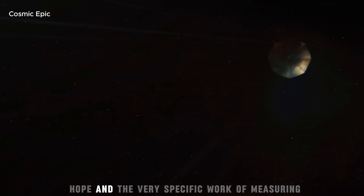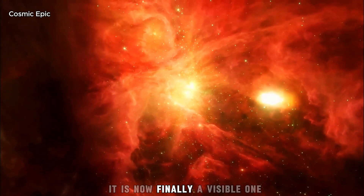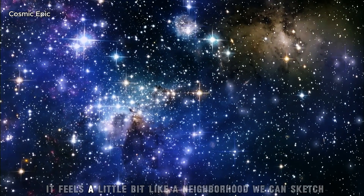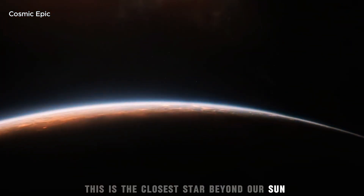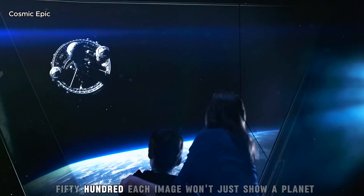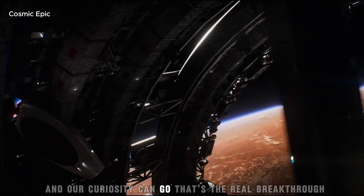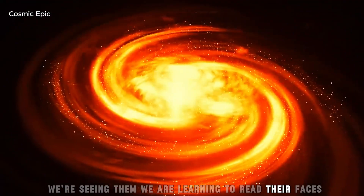But like the first Earthrise and the pale blue dot, it's also a door. Behind it stand ethics, engineering, art, hope, and the very specific work of measuring instead of dreaming. Proxima b is still a mystery — it is now finally a visible one. A nearby world with form and weather and questions we can point at. Four light years is far. For the first time, it feels a little bit like a neighborhood we can sketch. And the best part: this is the closest star beyond our sun. If we can pull a world out of that glare, we can do it elsewhere — 10 light years, 50, 100. Each image won't just show a planet. It will show us where our tools and our curiosity can go. That's the real breakthrough. We're not only hearing about other worlds anymore — we're seeing them. We're learning to read their faces.